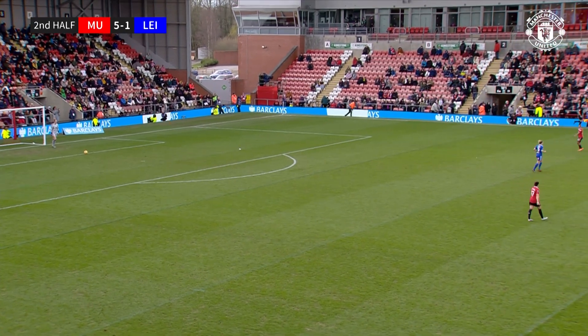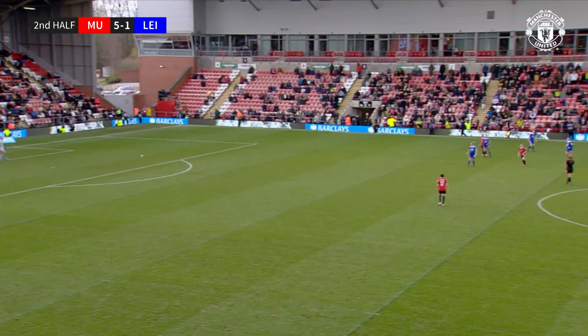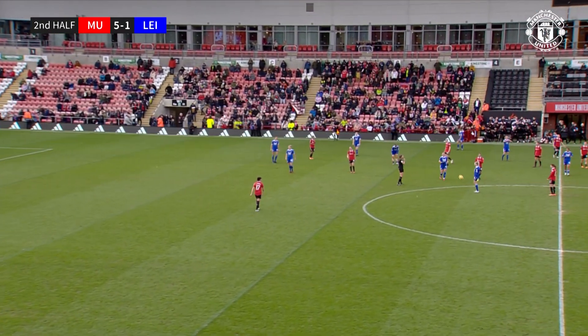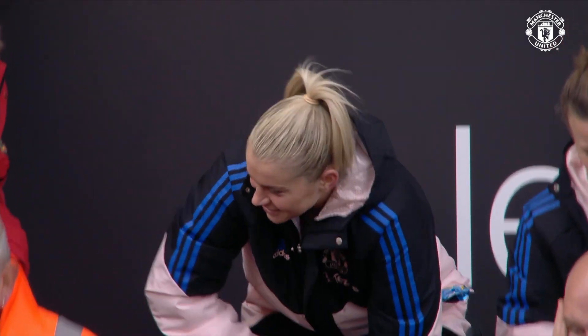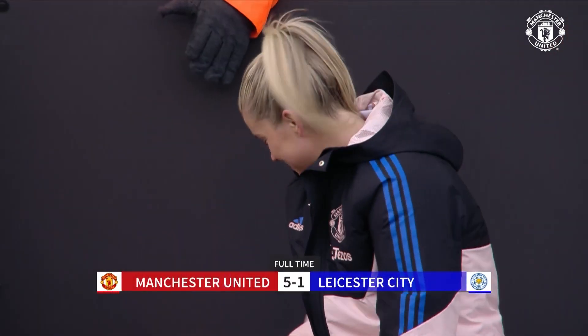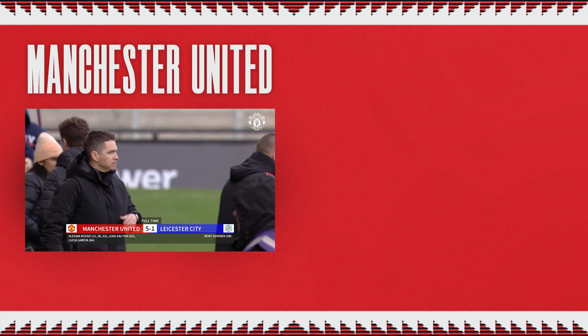Manchester United heading for a 5-1 victory against Leicester City, heading four points clear at the top of the WSL. As the full-time whistle goes, a perfect hat-trick from Alessia Russo — left foot, right foot, head. Leah Galton and Lucia García joining her on the score sheet. Manchester United have beaten Leicester City by five goals to one.